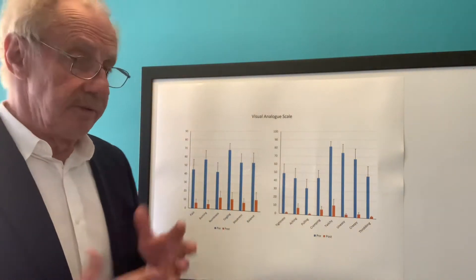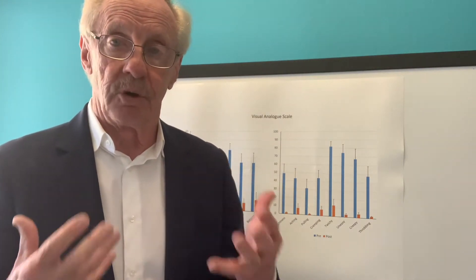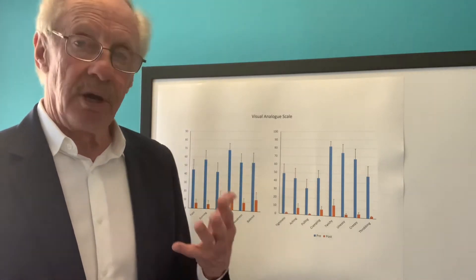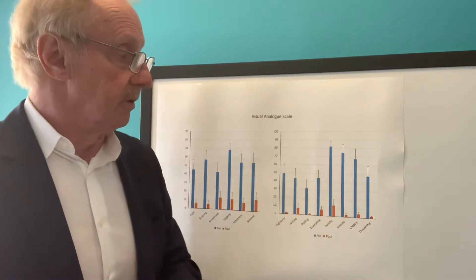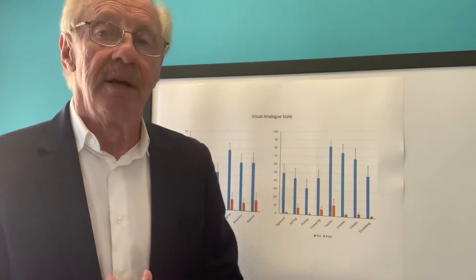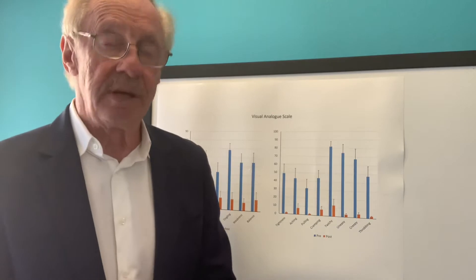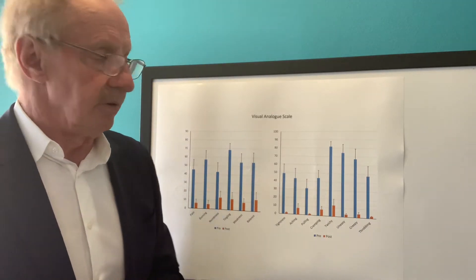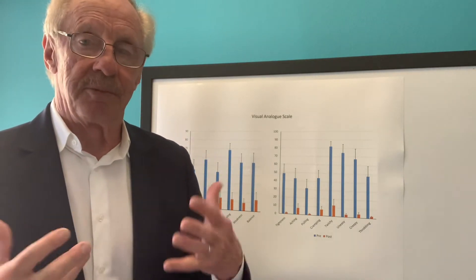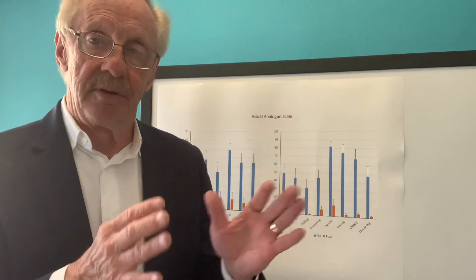The approach we use for many people is what we call surgical decompression, which is opening up nerve tunnels that have become tight in the lower extremity. We already have one published paper on this. I also have an Amazon best-selling book called 'A Perfect Night's Sleep' — go to Amazon to check that out. Please also subscribe to our YouTube channel; it helps us get this information out to people who may not know there's another option to evaluate.